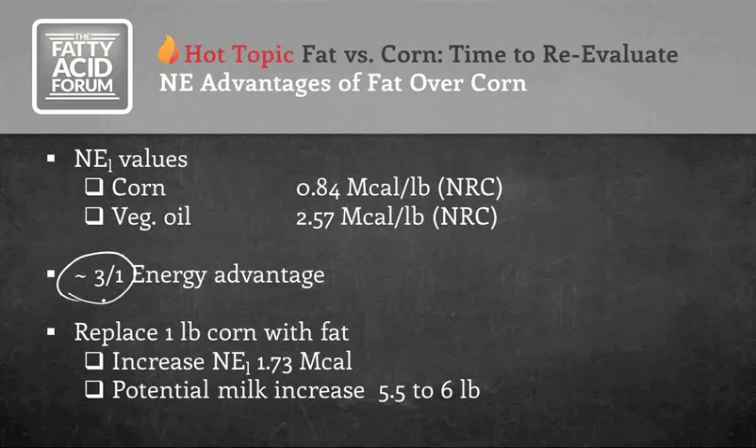Anytime fat costs are three times higher than corn or lower, you're in a position to consider making that substitution. If you replace one pound of corn with fat like corn oil, you'll increase net energy by 1.73 mega calories — enough extra energy for a potential milk increase of five to approaching six pounds, depending on published net energy values. You can do the math and see that gives you a profitable return on your investment.